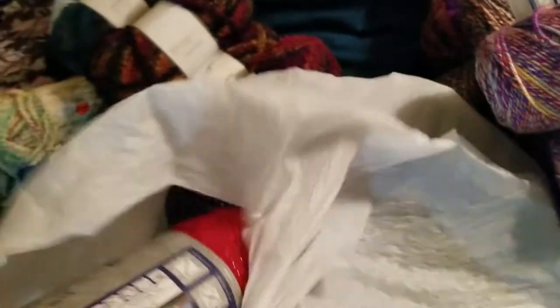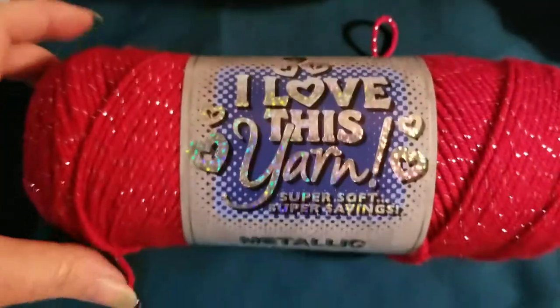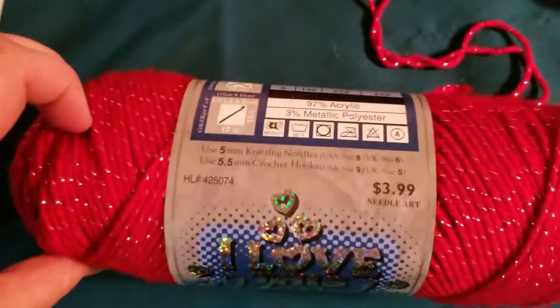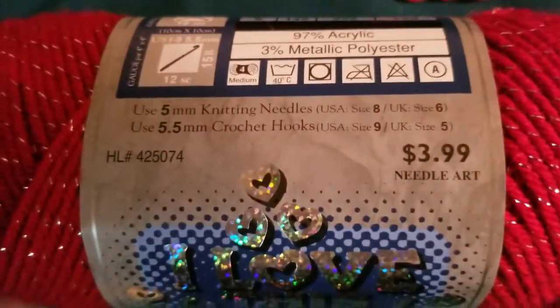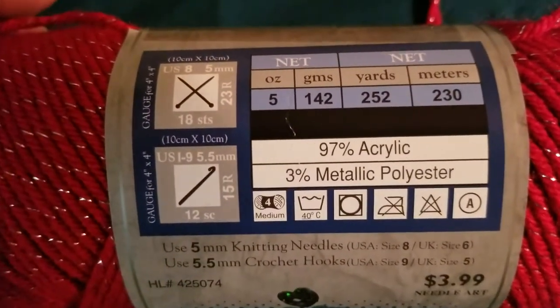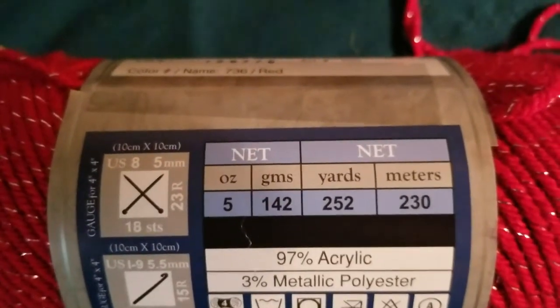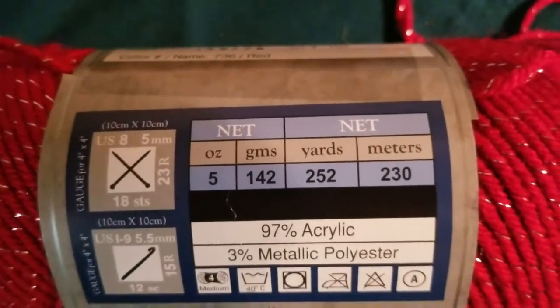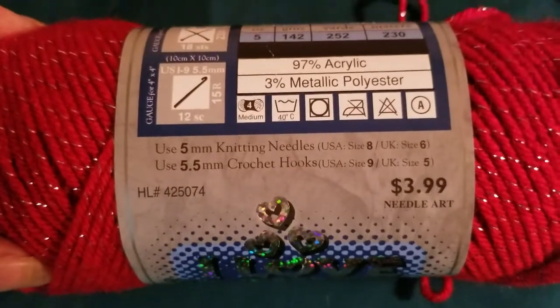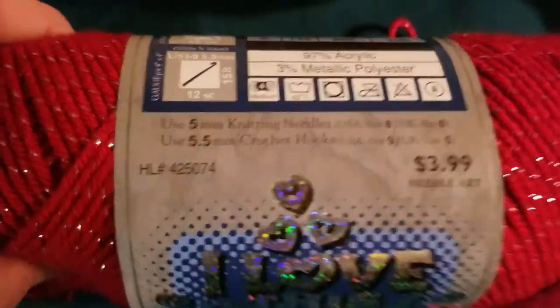I also got some I Love This Yarn Sparkle Metallic. Original price is $3.99. This is 97% acrylic, 3% metallic polyester — five ounces, 142 grams, 252 yards, 230 meters. Again it takes a size 5 knitting needle or 5.5 crochet hook.